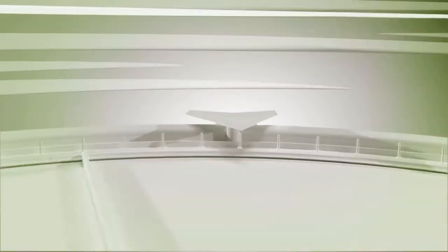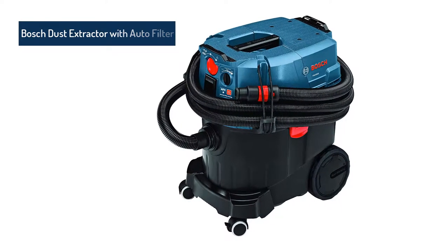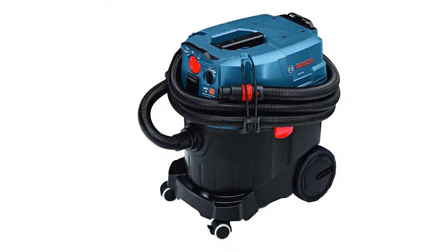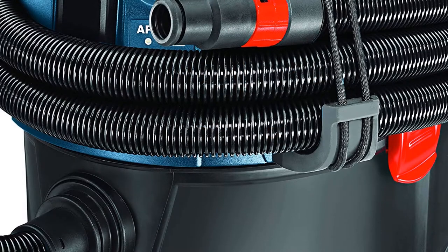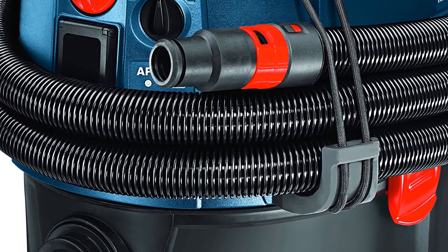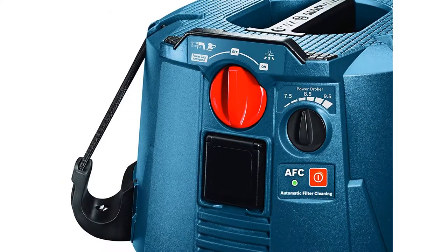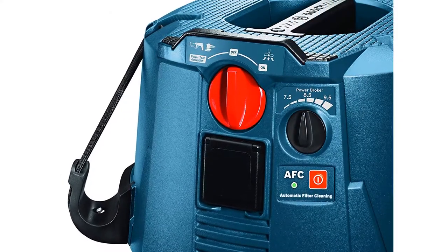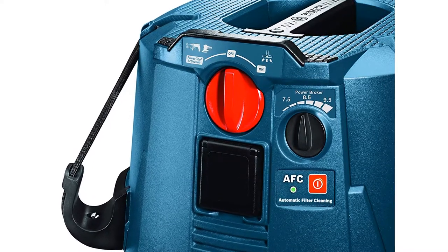Coming at number 1: the Bosch Dust Extractor with Auto Filter. The automatic function of the dust extractor will let you use it hassle-free. This comes with a HEPA filter that can effectively capture 99.97% of particles. It has maximum suction power and cleans every 15 seconds.